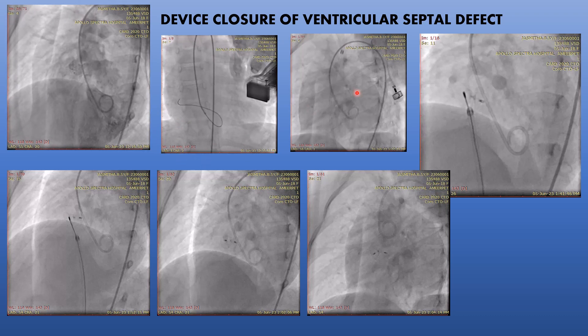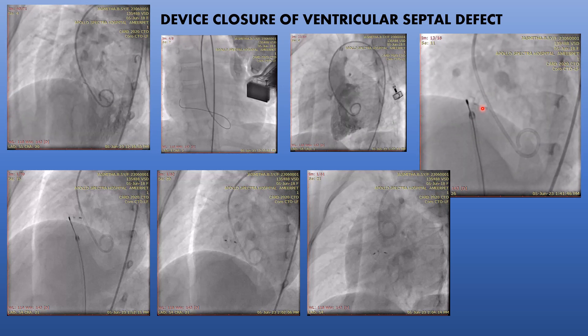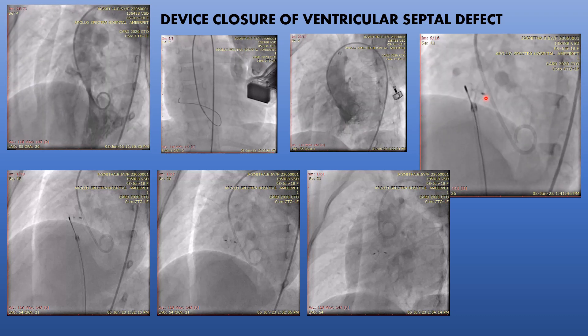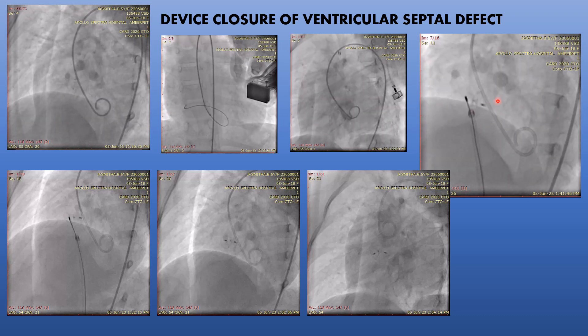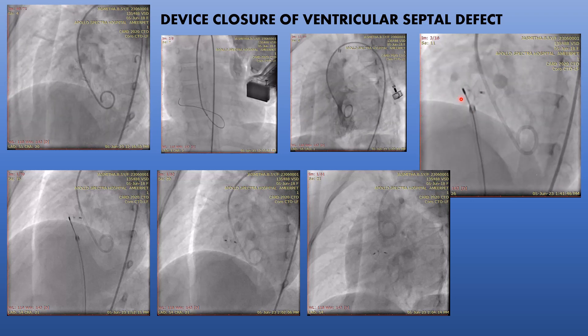From the venous side, we snared this wire and externalized it. A sheath was then placed in the aorta, and the small device was introduced through the sheath. The device was pulled back across the defect and deployed across the defect.